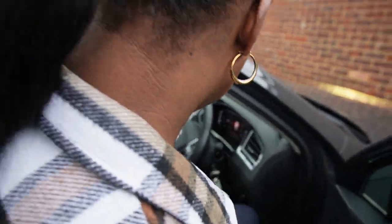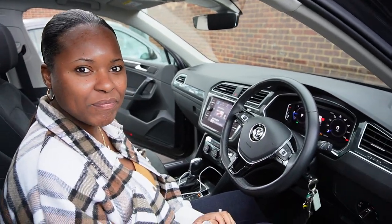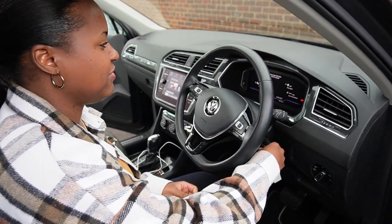We're averaging 40 miles to the gallon, which is a lot — and it can go even higher depending on how you drive. Fuel efficiency was a big part of our decision when selecting this car. The diesel engine is a bit noisier than petrol — you can really hear the throttle — but it's so much more efficient.